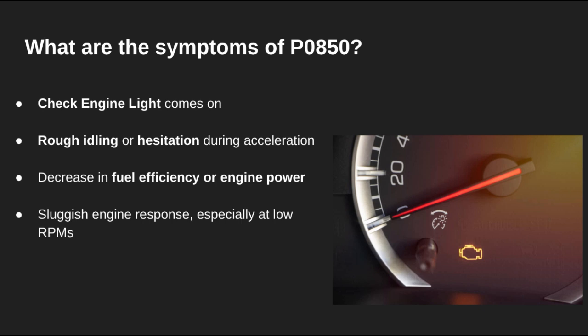With this code, you'll probably notice a rough idle, poor acceleration, or maybe even some hesitation when driving. Fuel economy might drop too, and your check engine light will definitely be on. Basically, your engine won't feel as smooth as it should.